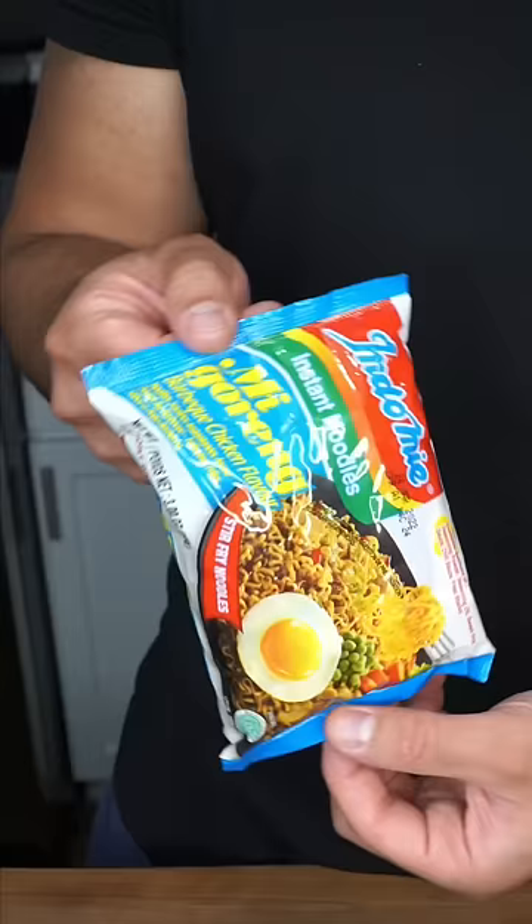This combination will change the way you eat ramen noodles for life. Take your ramen packet and throw it in the trash. We're using Indomie.